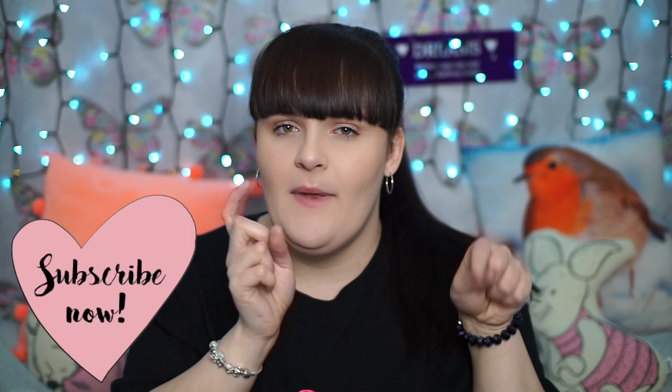Hello everybody, welcome back to my channel. If you're new here, my name is Siobhan and I make videos every single week all about beauty, fashion and vlogs. So if you do like that sort of content then don't forget to subscribe just down below.